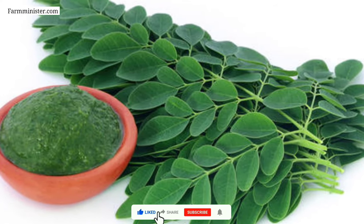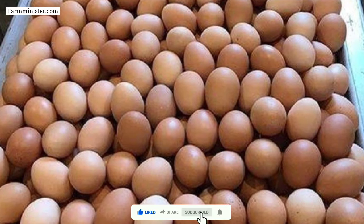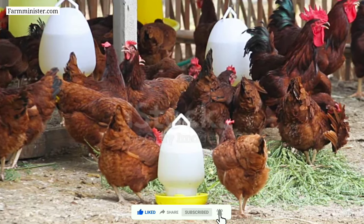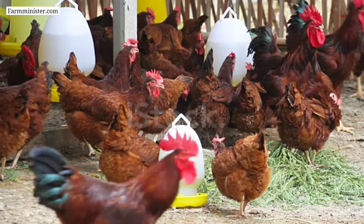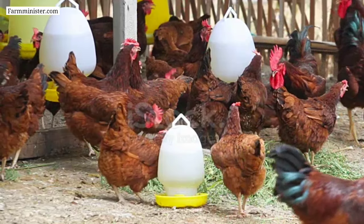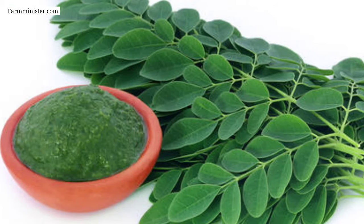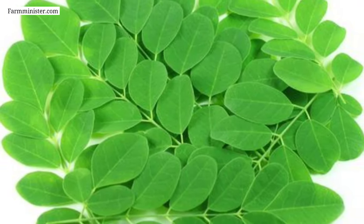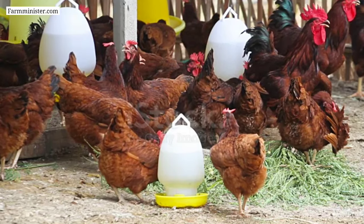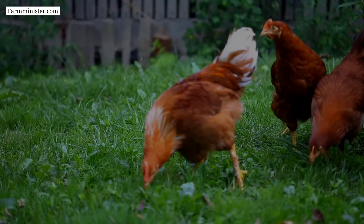Moringa plant leaves have a high amount of calcium which helps to increase egg production in chickens and also increase egg quality. Now, how do you use moringa leaves? There are three best ways: first, by making moringa leaves powder; second, by making moringa leaves extract; and third, by feeding raw moringa leaves. Whatever process you find easier, you can use accordingly.